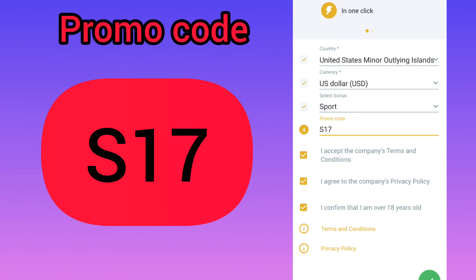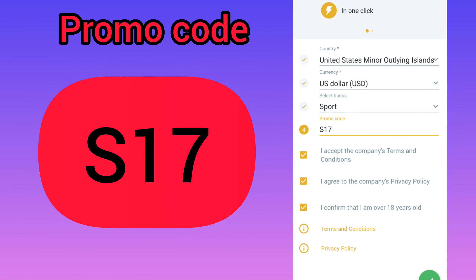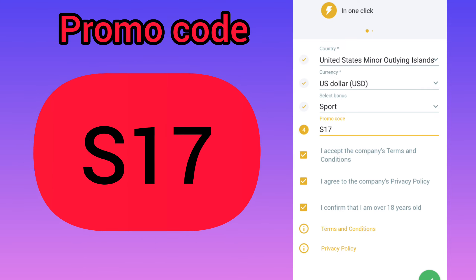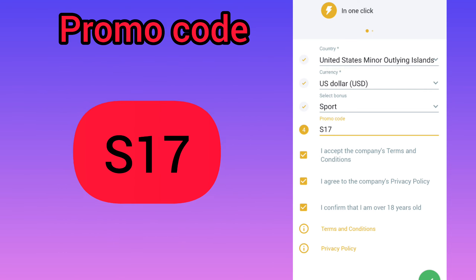I recommend you to change your password or take a screenshot so you don't lose your big bonus. After this, go to the third step: the account deposits menu.